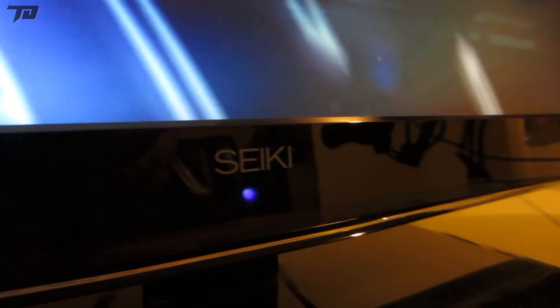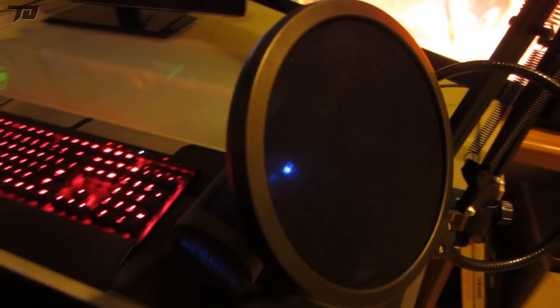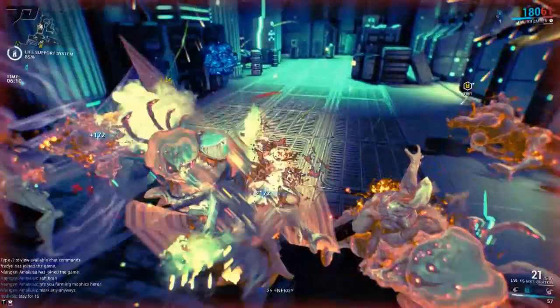Moving on to audio equipment, the mic I'm currently using is the Audio-Technica AT2020 condenser microphone with a pop filter to filter out those pops on the P's and T's, all set up on a scissor jack mic stand. The headset is a Logitech G930 wireless headset. I've always been a sucker for wireless headsets — I cannot use wired ones. If you have any cool wireless headsets to recommend, I'd love to hear them.